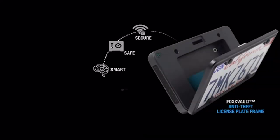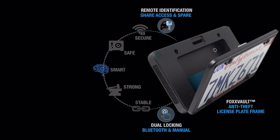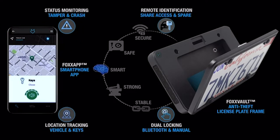It has a dual locking mechanism. You can use the physical buttons on the side to open or close it, or you can do so via Bluetooth, but you must first install a dedicated app. The device allows sharing access and tracking the location of your vehicle, as well as the key. If you get into a car accident, emergency contacts will receive your vehicle's location, and additionally the app will notify you of intrusions.